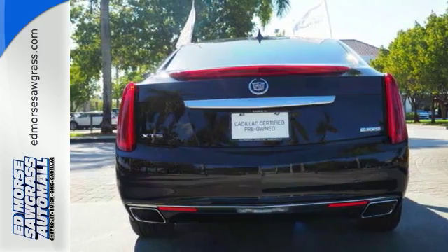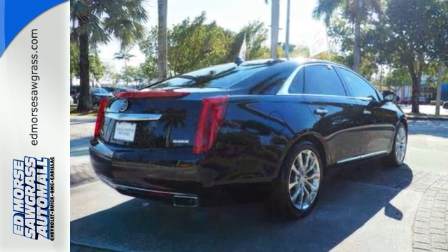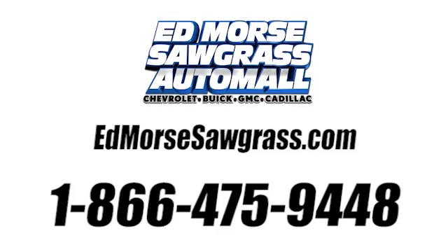See why Cadillac sets the standard when you come in for a test drive today. Call us today at 1-866-475-9448.